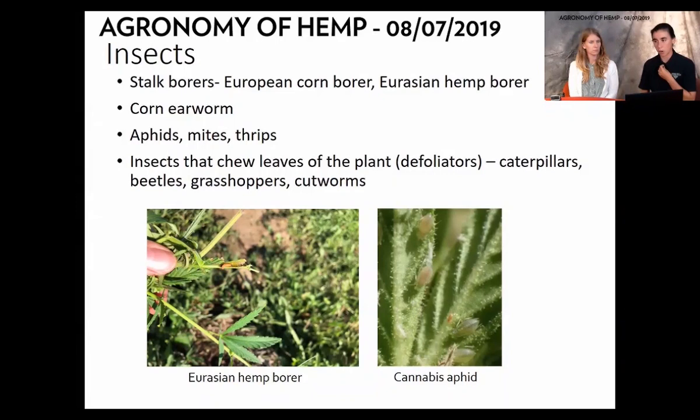A corn earworm has also been cited throughout the state. Particularly in indoor production, there are aphids, mites, and thrips — thrips are kind of standard for indoor production. Other insects that are defoliators include caterpillars, beetles, and grasshoppers. There is an aphid specific to cannabis, but there are also other aphids that will target plants because they're in the field.